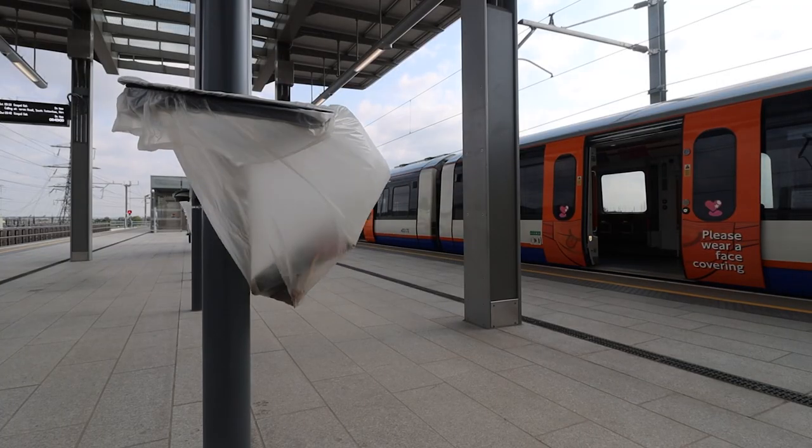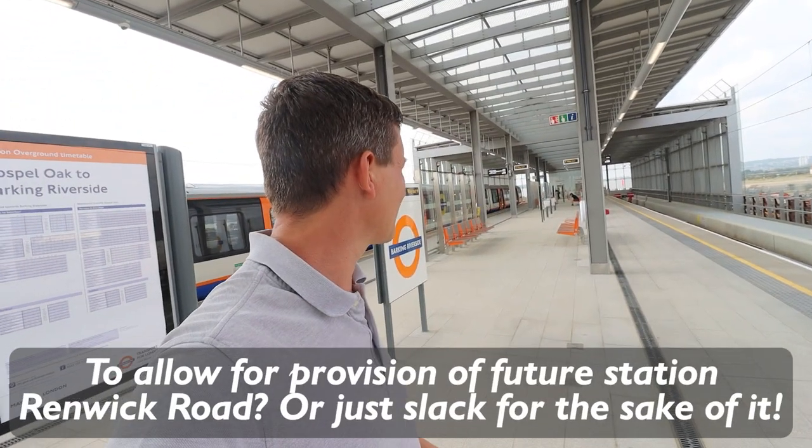Welcome to London's newest station — Britain's newest station. Oh, I should do a station count. Blowing bin bags in the breeze, it's really windy. Loving it already. Welcome to Barking Riverside. That took five minutes and 35 seconds, but they do allow seven minutes in the timetable.